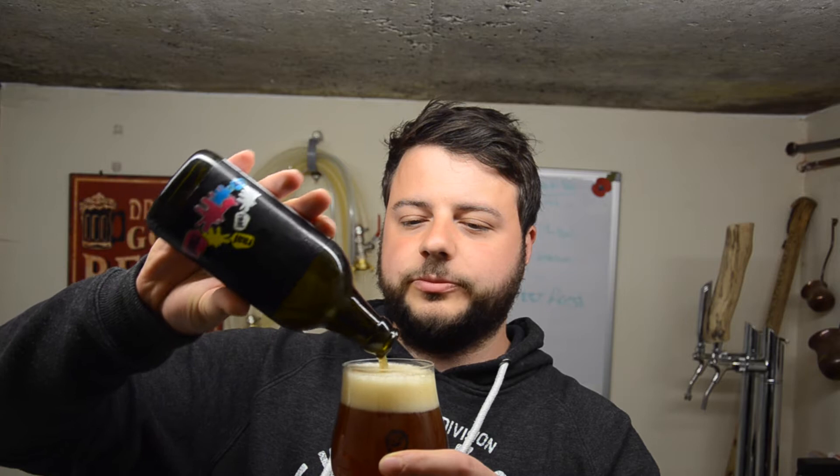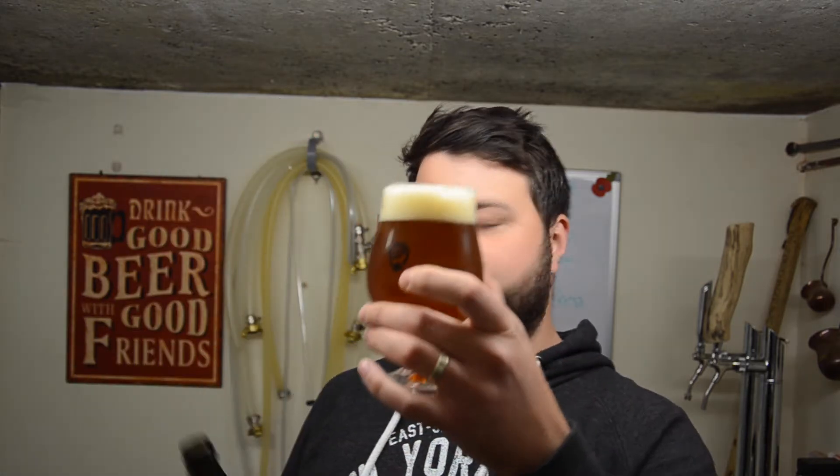Oh my goodness — there we go, she has poured into the glass. My goodness me, that is a beautiful, beautiful colour. Wow! It is a sort of rich toffee orange colour and it is hazed to buggery.